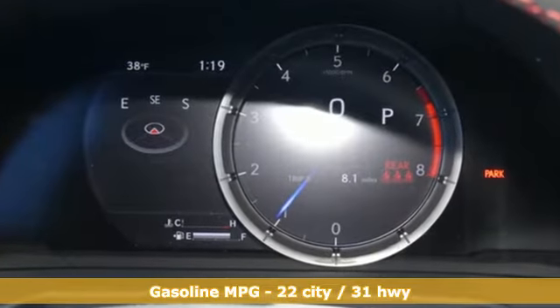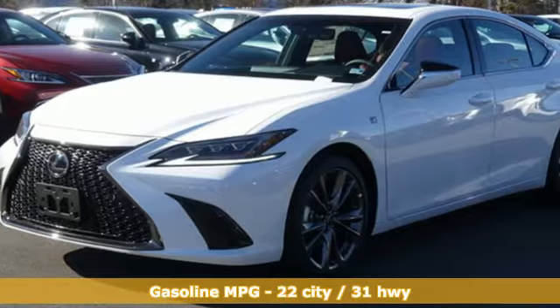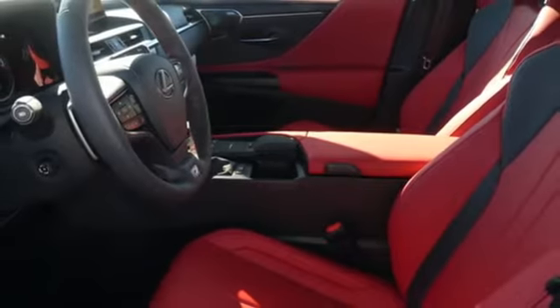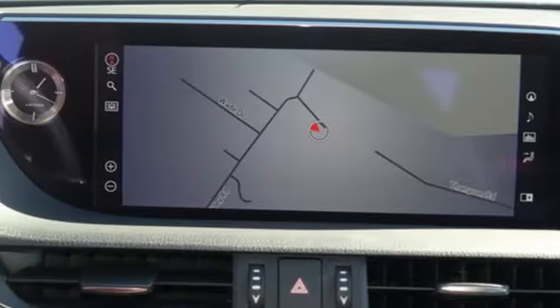Features include smart device navigation, dual zone climate control, doors and push-button start proximity key, power sliding and tilting sunroof, V6 engine, and automatic with driver control suspension management.